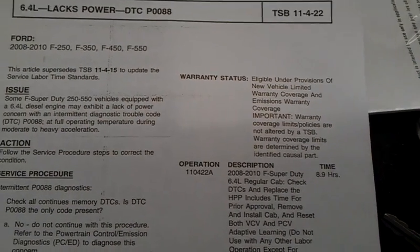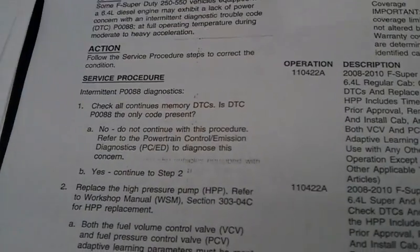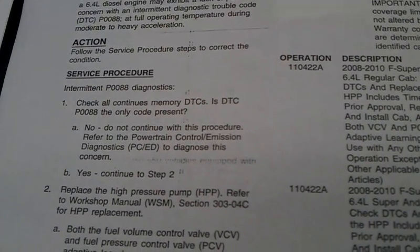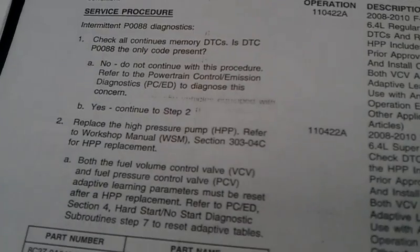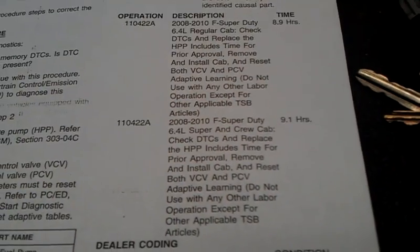Hey, what's going on fellas? I've got a 6.4 with a lack of power concern. I found this TSB and the only DTC I had was a P088, which tells you to replace the pump. It gives you the part number and the labor time.